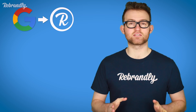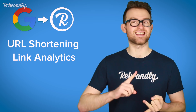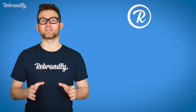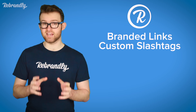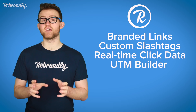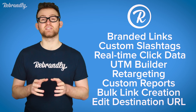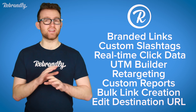Like Rebrandly. With Rebrandly, marketers have access to the same features that people loved about the Google URL shortener — URL shortening and link analytics. However, there are lots of other advanced features and benefits provided too, such as on-brand SEO-friendly URL shortening, customizable slash tags, real-time click data, a UTM builder, retargeting scripts for your links, custom reports, bulk link creation, and the ability to edit the destination URL of any branded link you create. Rebrandly was set up specifically to allow people to customize their links, showcasing their brand name and indicating the type of content they're sharing.